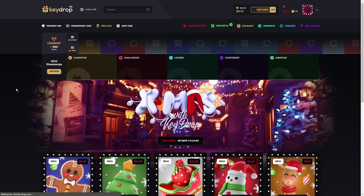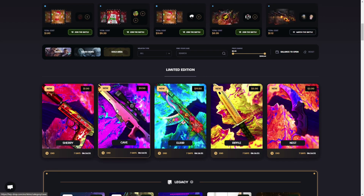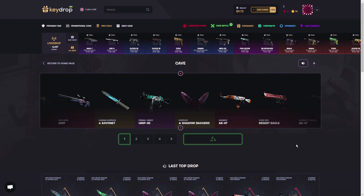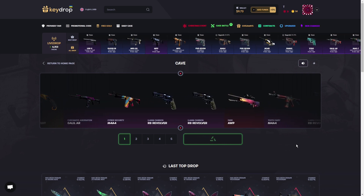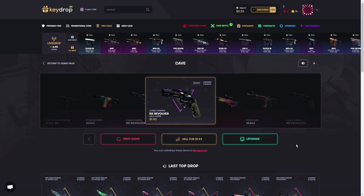We've got $9 left, so let's open some cheap cases. This looks like a Cave case for $9.50 — maybe at least I'll get some slight profit. Let me see... nope, that's garbage. Oh my god, totally terrible.